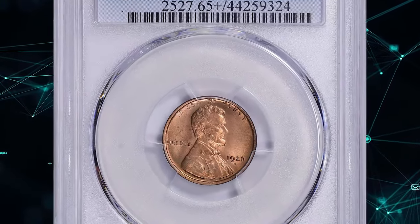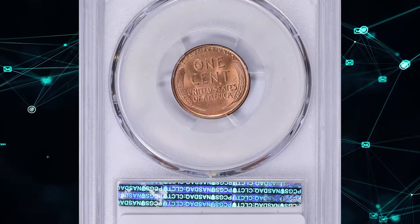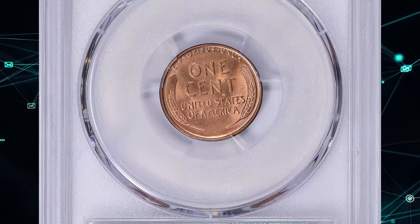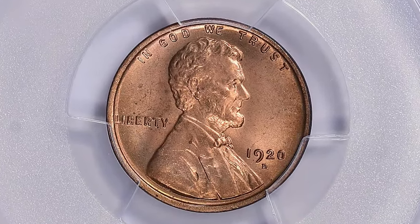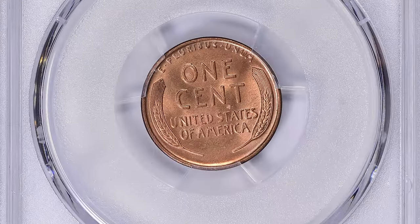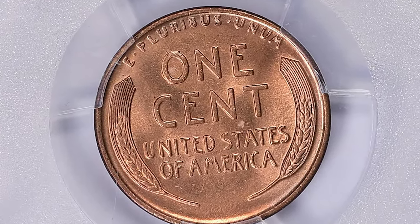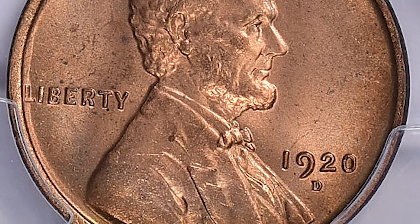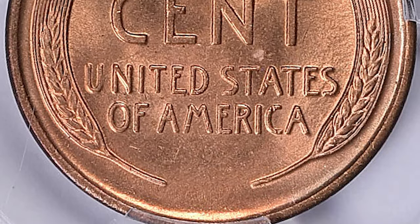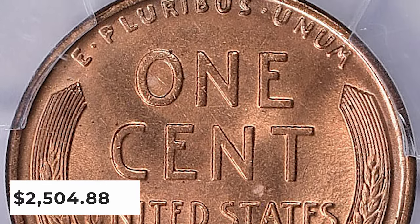1920 D Lincoln Cent, graded in Mint State 65 Plus Red by PCGS. According to Heritage Auctions, despite a substantial mintage of more than 49 million pieces, the 1920 D Lincoln Cent is a scarce issue at the MS65 grade level, and finer coins are prime condition rarities. This plus-graded gem exhibits sharply detailed design elements throughout. It was sold for $2,504.88 with buyer's fee.